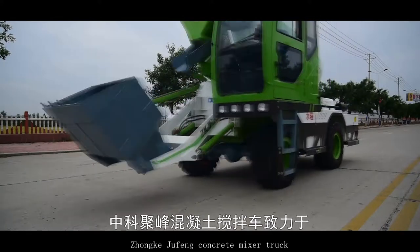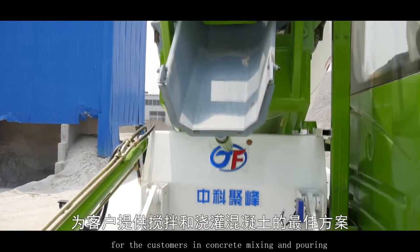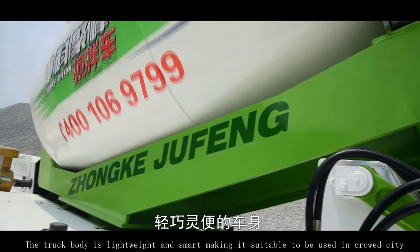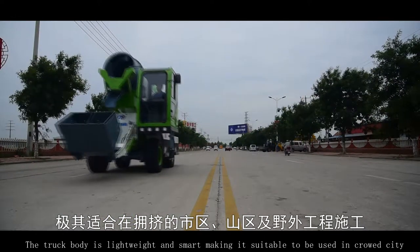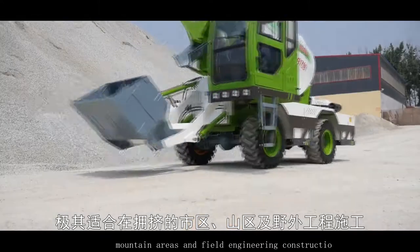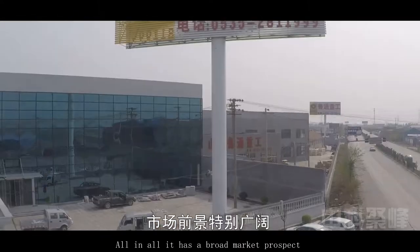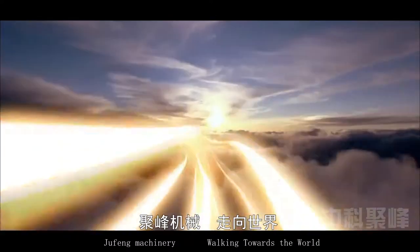Zhongke DreamFong Concrete Mixer Truck devotes itself to providing the best solution for customers in concrete mixing and pouring. The truck body is lightweight and smart, making it suitable for use in crowded cities, mountain areas, and field engineering construction. All in all, it has a broad market prospect. DreamFong Mechanical — Walking Towards the World.